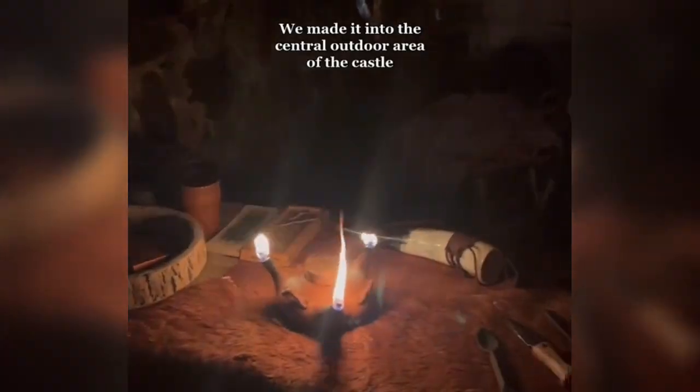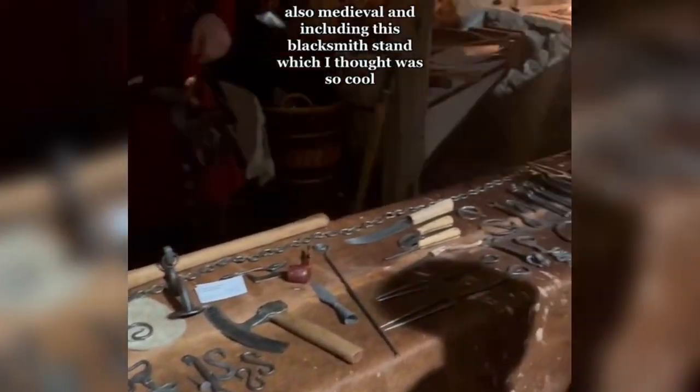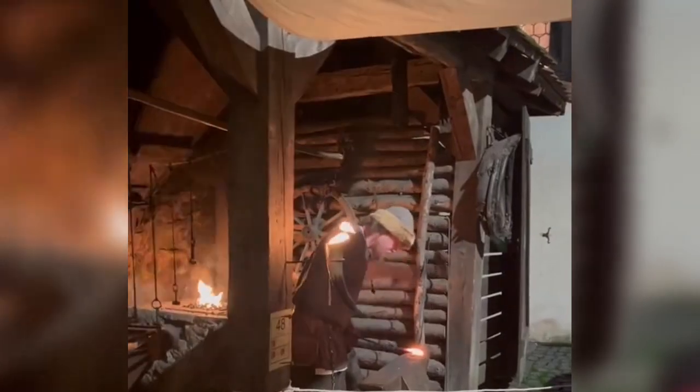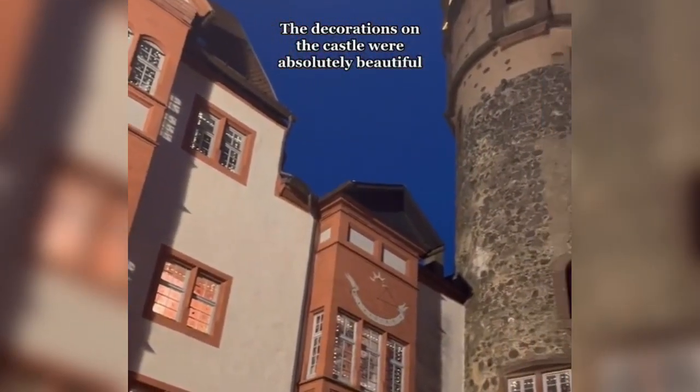We made it into the central outdoor area of the castle where there were more cool stands, also medieval, including this blacksmith stand, which I thought was so cool. The decorations on the castle were absolutely beautiful.